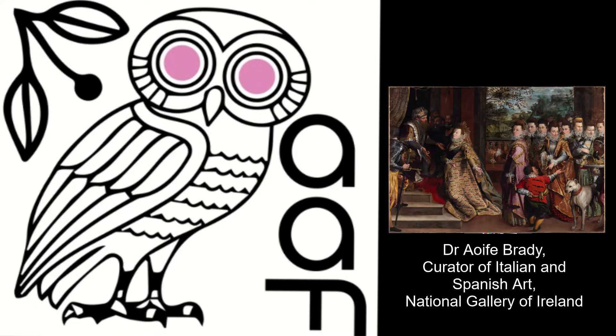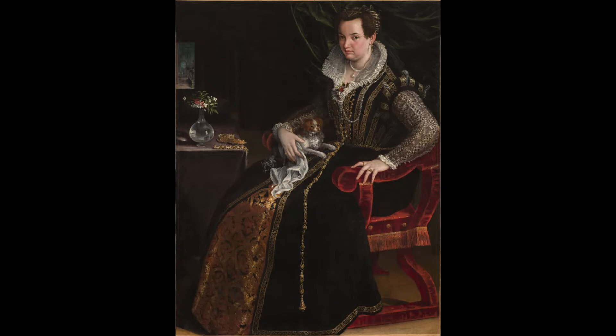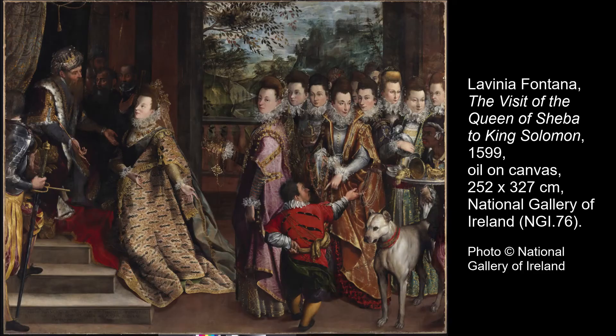Aoife, welcome. It's such a joy to have you. Thank you, delighted to be here. So Aoife, I know that you are working currently on a Lavinia Fontana exhibition. I thought it would be nice to just chat a little bit about the painting that is the focal point of the exhibition and was sort of your starting point. Can you tell me about how it entered the museum's collection and what it's been doing before you started focusing on it?